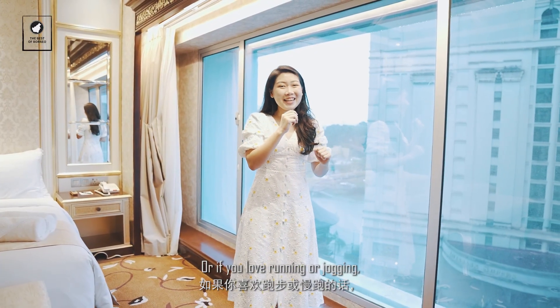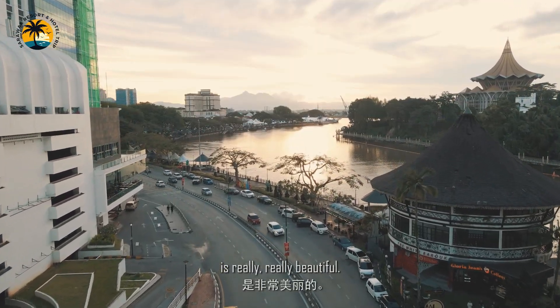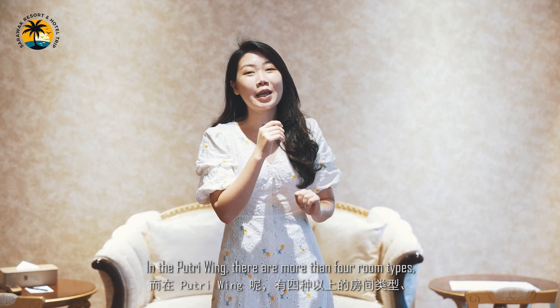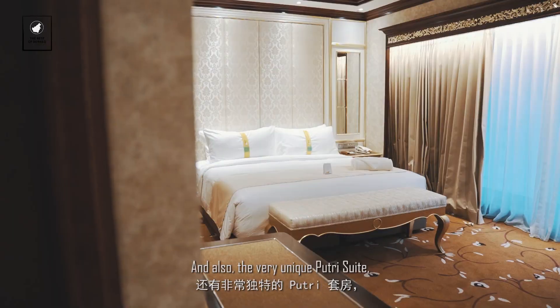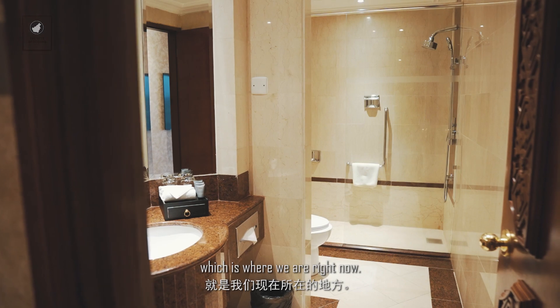If you love running or jogging, this scenic stretch along the waterfront is really, really beautiful. In the Putri Wing, there are more than four room types including Deluxe Twin, Deluxe King, Premium Twin, and Premium King — and also the very unique Putri Suite, which is where we are right now.